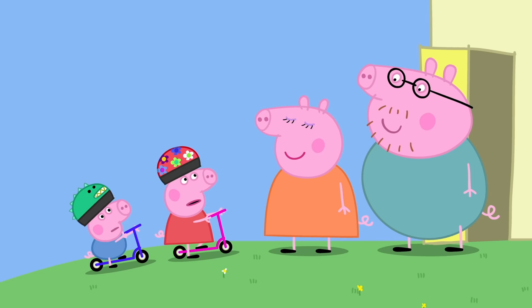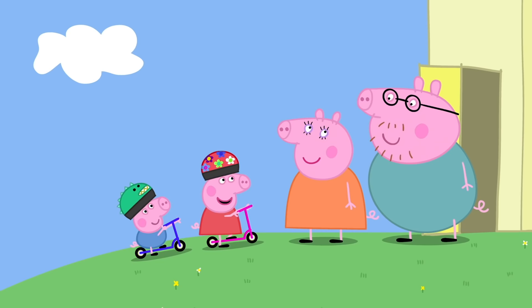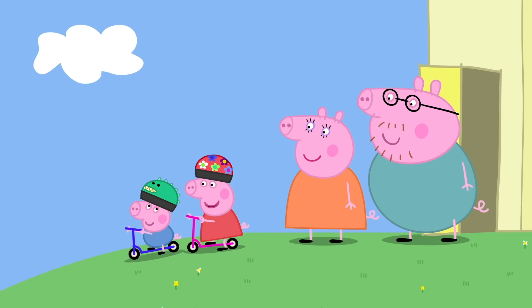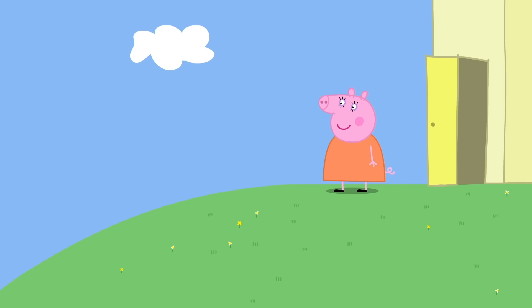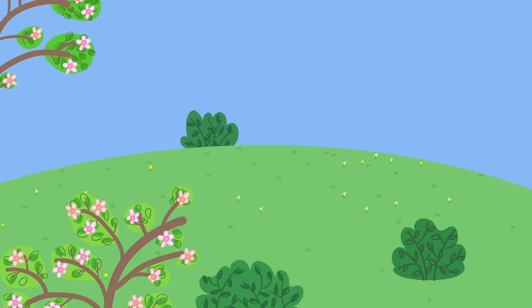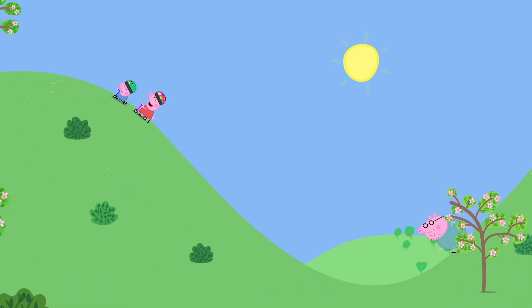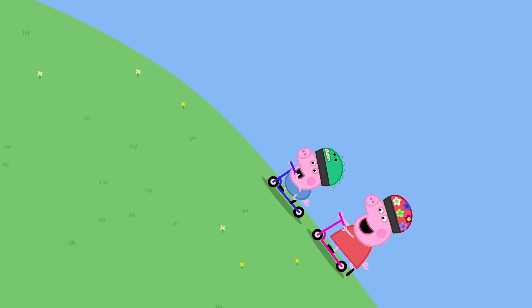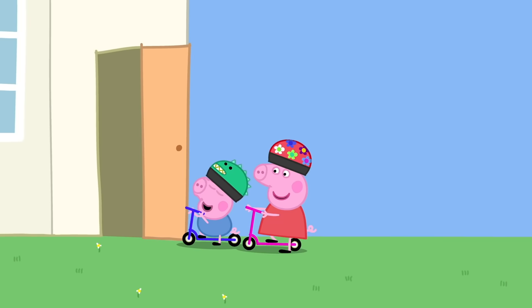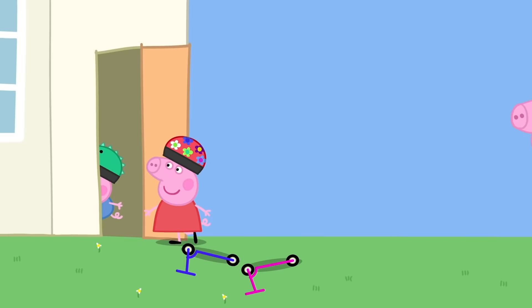That's enough scootering for now — it's time to go to playgroup. Can we ride our scooters to playgroup, Daddy? Good idea, we could do with the exercise. Hooray! Ready, steady, go! Whee! Wait for me! See you later, Mummy Pig. Peppa and George are riding their scooters to playgroup. Vroom, vroom, vroom! Not so fast. Come on, Daddy — Daddy can't keep up. Peppa and George have arrived at playgroup. Bye-bye, Daddy.